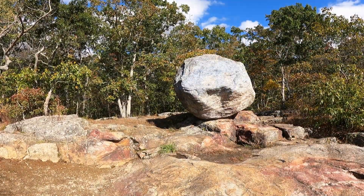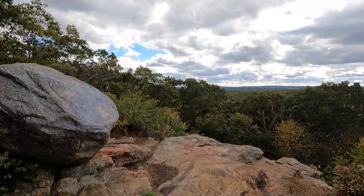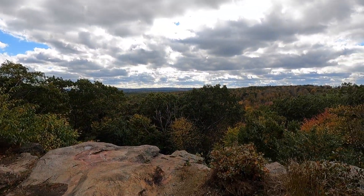Wolf Rock is a six-foot round quartz glacier erratic perched atop a 40-foot cliff. It was named for wolves that once lived here.